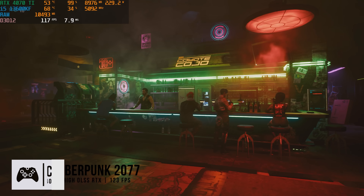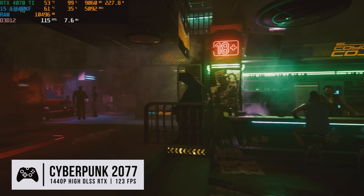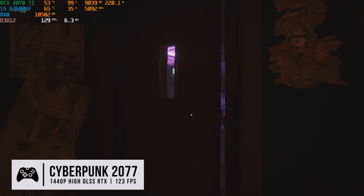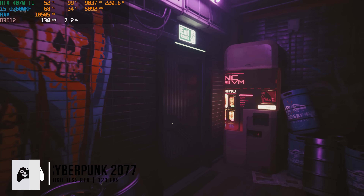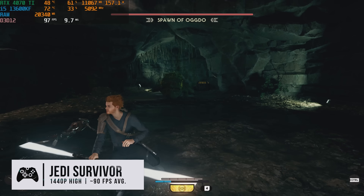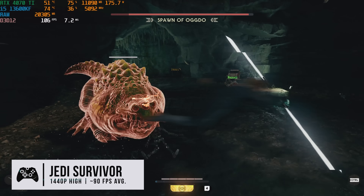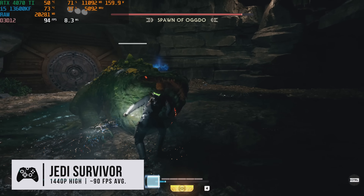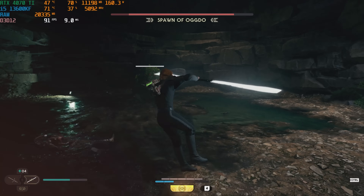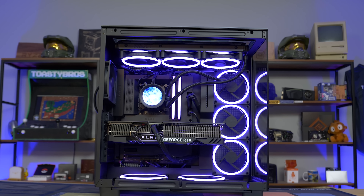We just got done benchmarking Matt's future gaming PC and he's super excited — so am I. We'll be able to take the streams to the next level and play games like Warzone, Halo Infinite, Apex, and Overwatch at very high settings without dropping frames. If you want to be part of our PC giveaway streams, go follow us on Twitch at twitch.tv/toastybros — every morning Monday through Friday we build gaming PCs, and every month we do a PC giveaway stream. Check the links below to build this PC yourself.